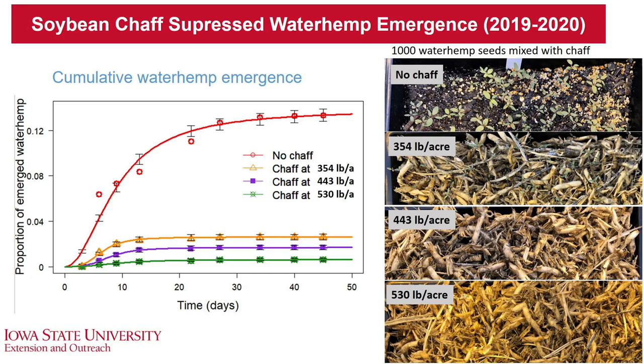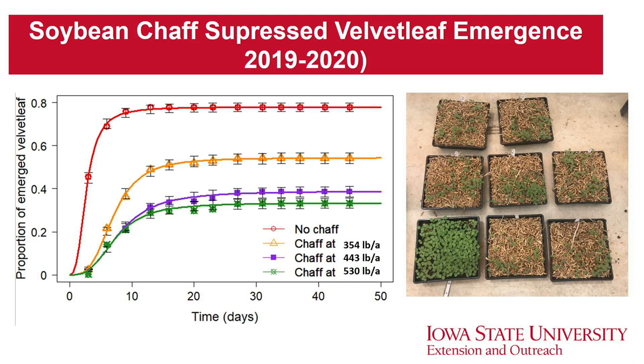On the y-axis is proportion of emerged waterhemp over a 45-day period after starting the experiment. The top red line is no chaff — as the amount of chaff increases, we see a drastic reduction in cumulative emergence of waterhemp. With the highest amount of chaff from 60 bushel soybean (green line), there was more than 90% reduction in cumulative emergence compared to no chaff. We saw this suppression effect not only in waterhemp but also in other weed species like velvet leaf, as you can see in the graph on the left, as well as the pictures showing velvet leaf emergence with and without chaff.